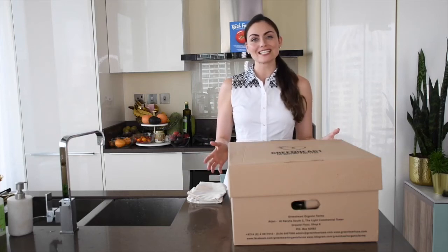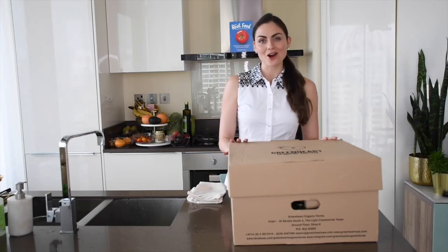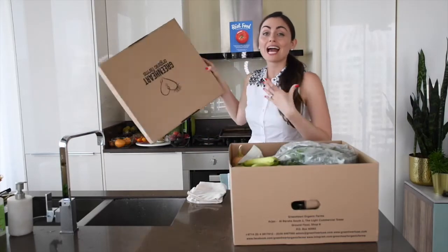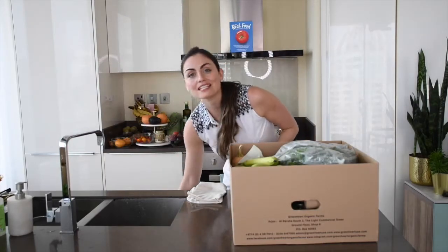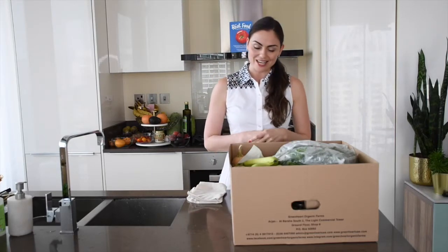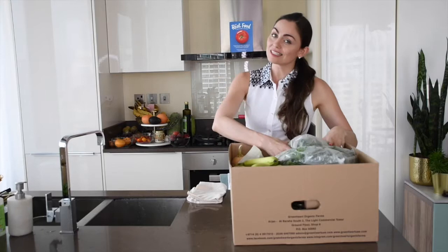I just got my weekly grocery delivery from Green Heart Organic Farms, so I wanted to share with you guys what I pick up typically from week to week and how I use it, just to give you some ideas on how you can incorporate more produce and more healthy foods into your diet.